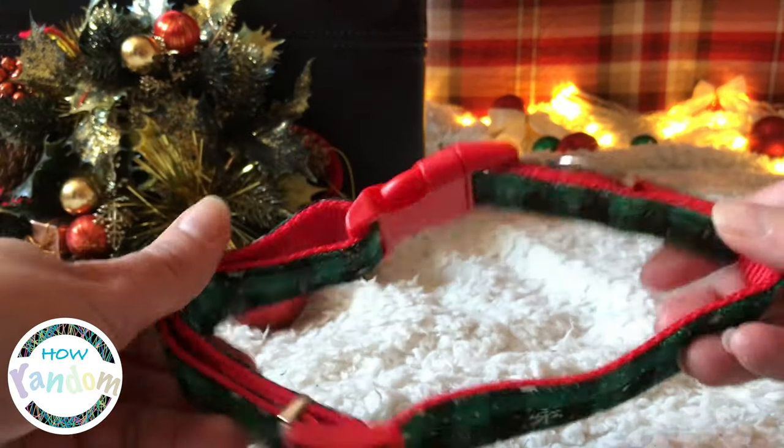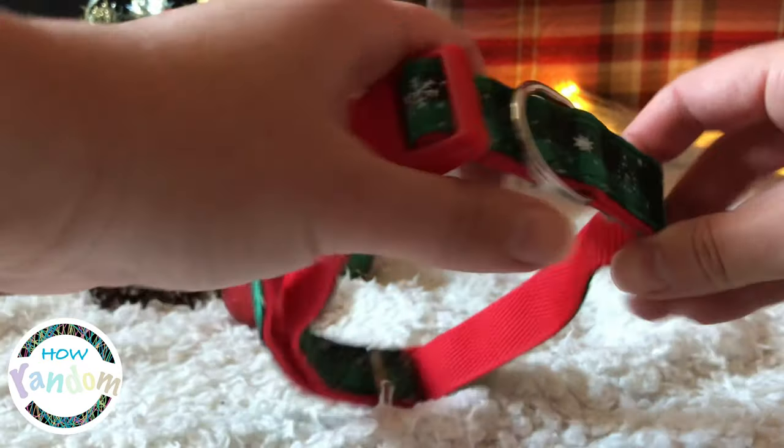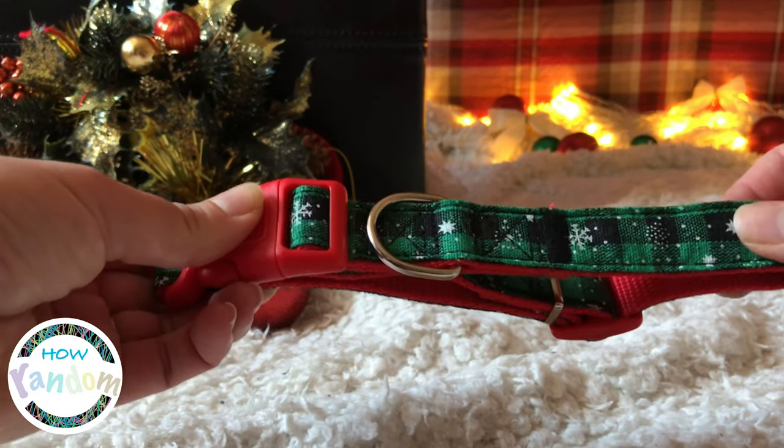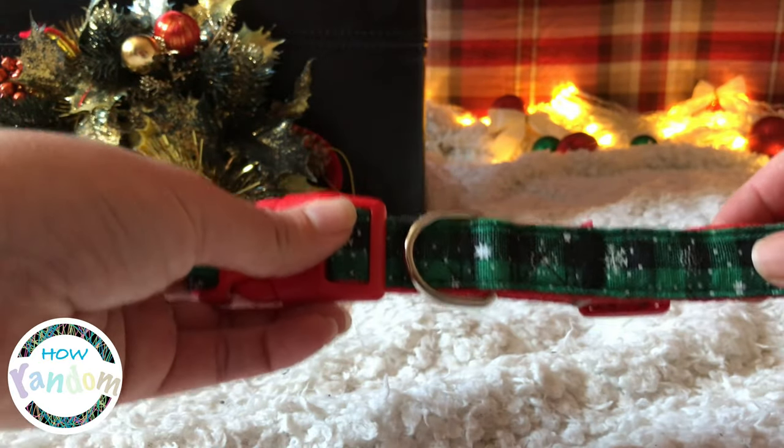I'm excited to see what it's going to look like in the photographs. At the same time this is really awesome because I got a two-in-one bargain — I now have a gift for my mom's dog as well as a bow tie for my own cat. So I'm going to go and collect him — he's sleeping very casually — and photograph him with his bow tie.